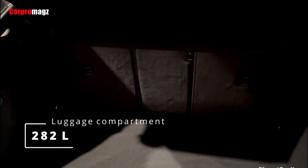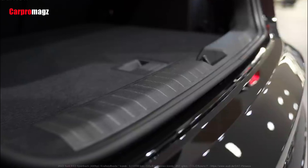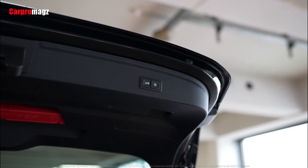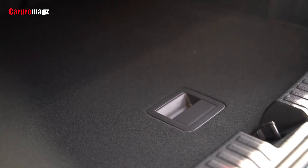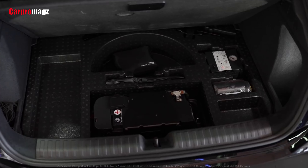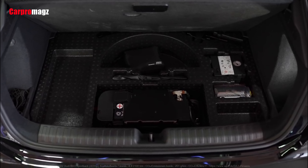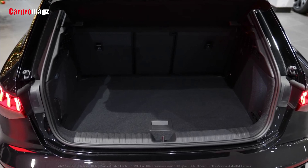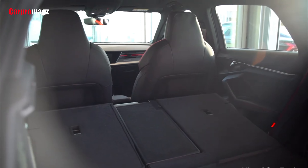The 2022 Audi RS3 has a trunk that is quite adequate for the size of this compact car, at approximately 282 liters, which allows you to load luggage whether it's shopping or traveling items. If you want bigger and more spacious storage, you can fold the second row of seats to flatten the floor, making the cargo area wider and more spacious so that you can load more items.